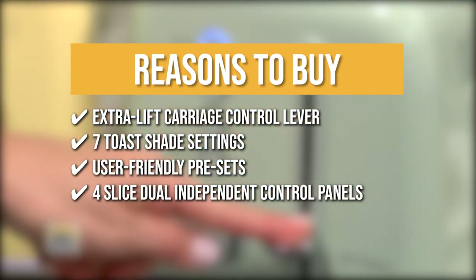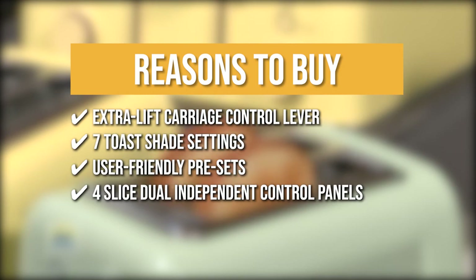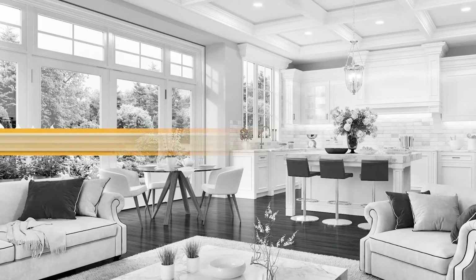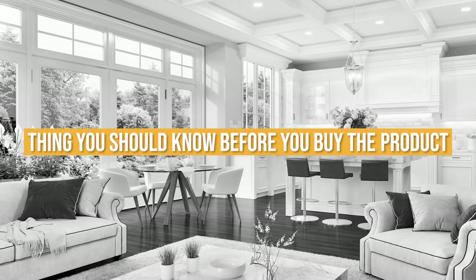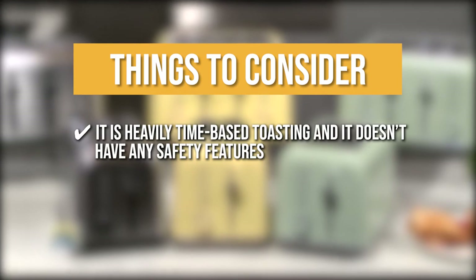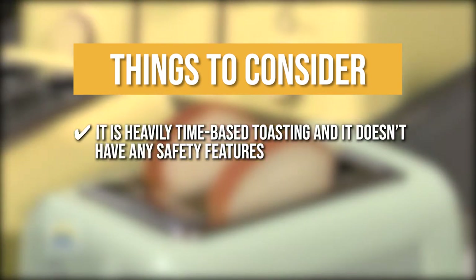4 Slice Dual Independent Control Panels: With this toaster, you will be getting four independent control panels to help you complete four different batches of bread. Keeping all of that in mind, the thing you should know before you buy the product is it is heavily time-based toasting and it doesn't have any safety features, so you will have to keep an eye out for your bread.